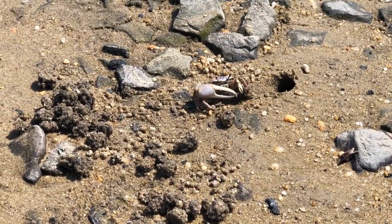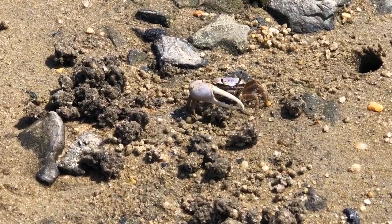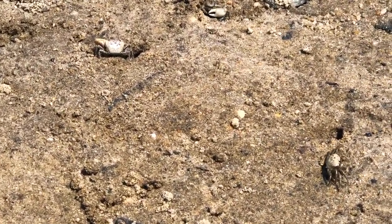The fiddler crab is called fiddler because male crabs have an enlarged right claw, which is almost three times as large as its left claw. They use it to fight and impress their girlfriends.